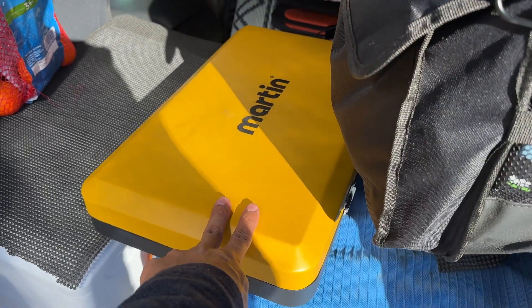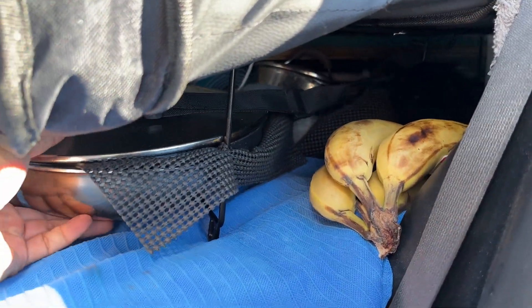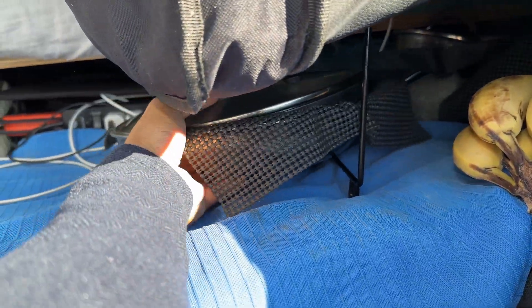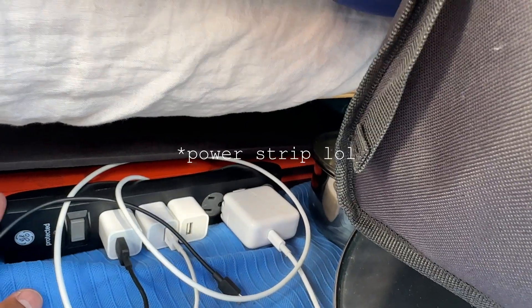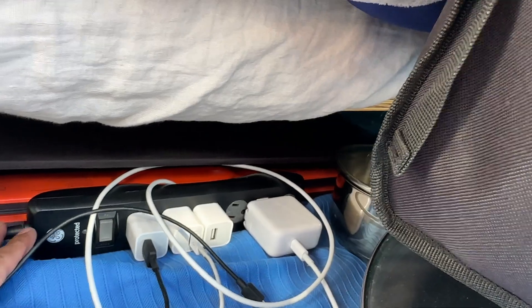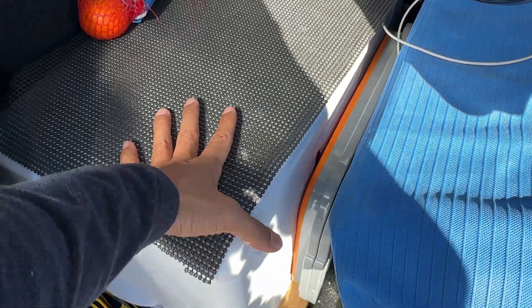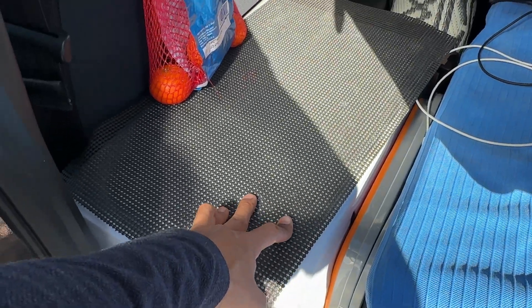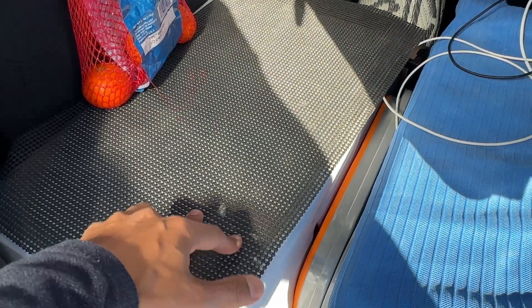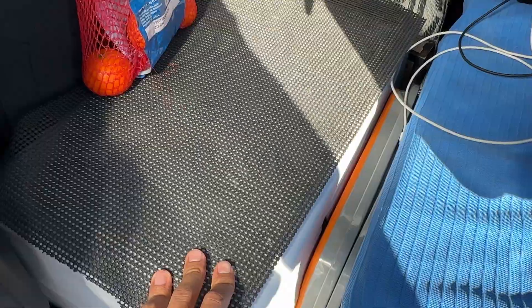Here is my camp stove — it's a double burner. Underneath I have my bananas, the pan I'm currently using, and I also have a pot back here for boiling water. Extension cord for all of my electronics — it's just easier this way. And then this is my fridge. It's an Alpicool, I think it's 22 or 24 quarts. It's enough to last about a week of food so I don't have to go to the grocery store all that often, so if I'm off-grid I don't need to re-up supplies.